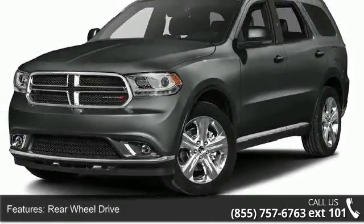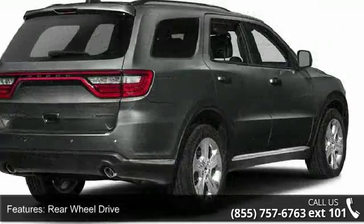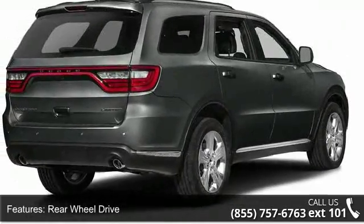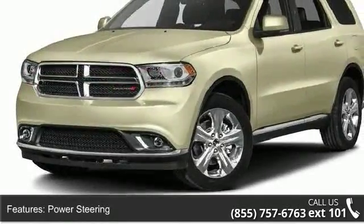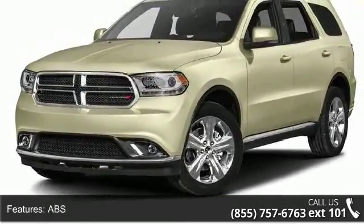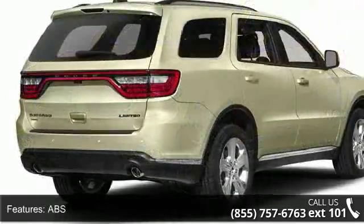Some of the top features included with this vehicle are rear-wheel drive, power steering, ABS, 4-wheel disc brakes, brake assist, aluminum wheels, rear defrost, privacy glass, power door locks, and automatic headlights.